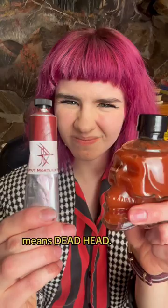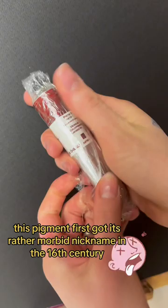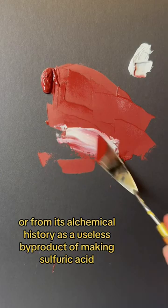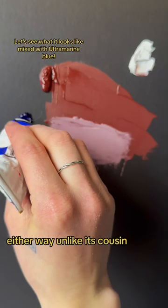This pigment first got its rather morbid nickname in the 16th century. People theorize that it's either called deadhead because of its color — being that of a more cannibalistic version of V8 — or from its alchemical history as a useless byproduct of making sulfuric acid. Either way, unlike its cousin Mummy Brown, that we covered previously on this channel, it is thankfully not made of people.